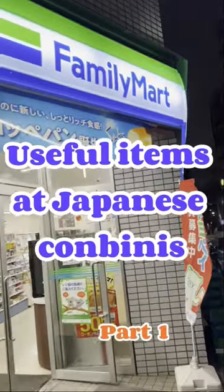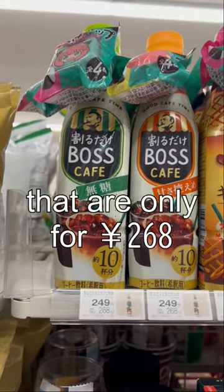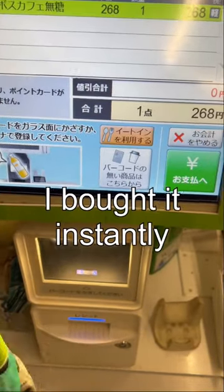Useful items at Japanese Konbini's, part 1. Today I found this coffee mixer that I only sold for 268 yen. It even comes with an Anion bottle cap. Obviously I bought it instantly.